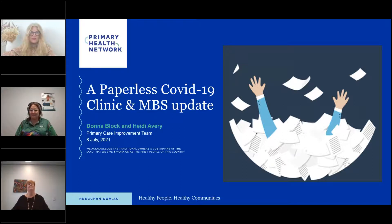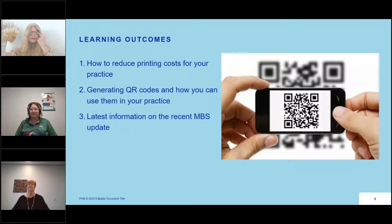Just a bit of housekeeping. We will have a survey at the end of the session. We really value your feedback — it's important to us to utilise further education and topics so please complete that. This is also being recorded today and will be available in our education library approximately 24 hours after the event. If you have any questions, pop them into the question box and we will endeavour, time allowing, to get to those. If we don't get to the questions we will answer you by email after the session.